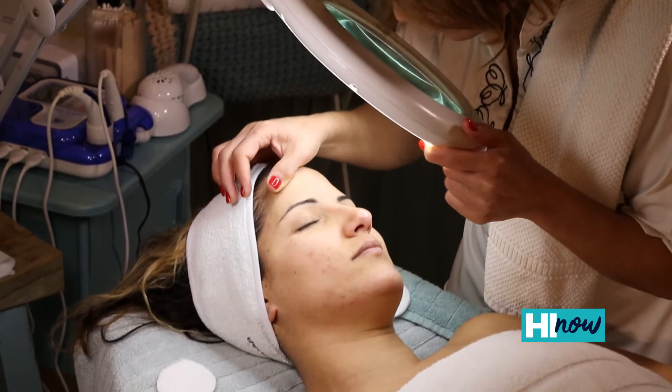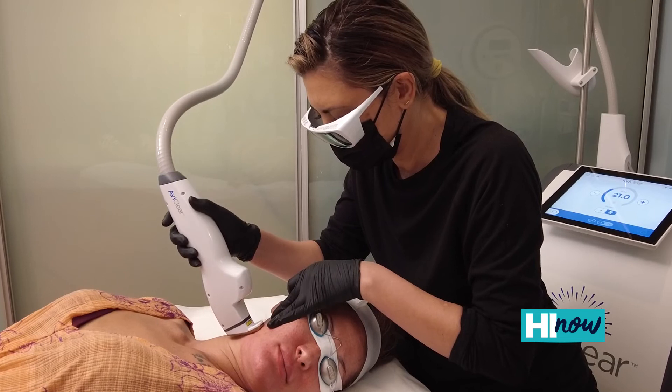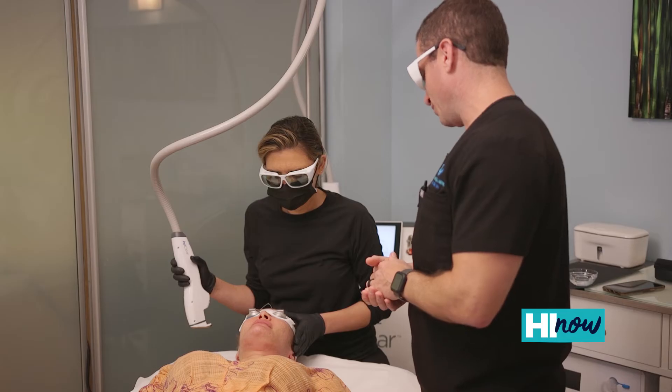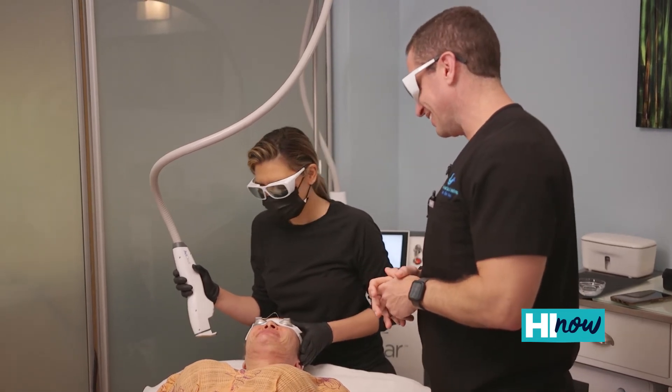They can spend thousands of dollars on doctor's appointments and treatments and taking medications that have side effects. All of these things when we can go to the root cause of the problem and eliminate that sebum production. So far what they're seeing is these people are maintaining their results two years or more.